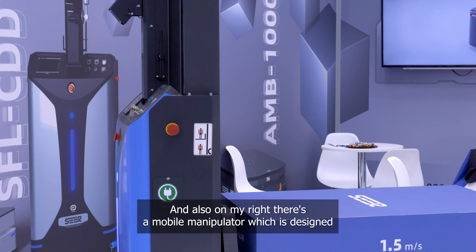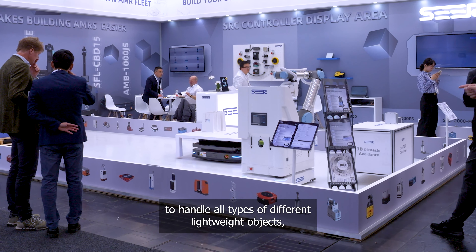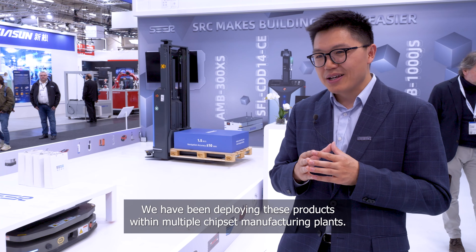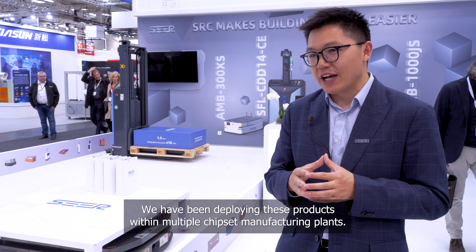Also on my right, there's a mobile manipulator which is designed to handle all types of different light-weighted objects. It moves around your floor. We have been deploying these products within multiple chipset manufacturing plants.